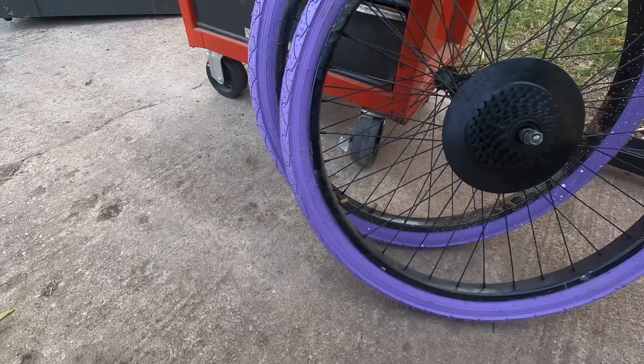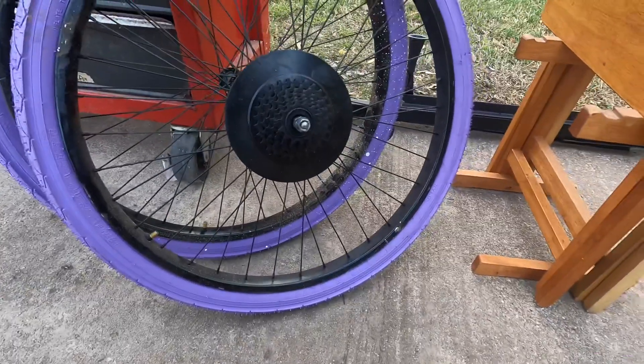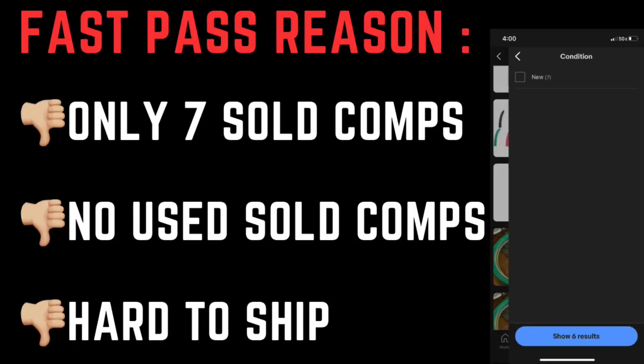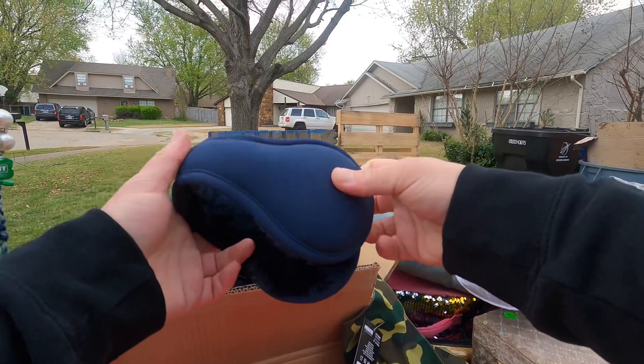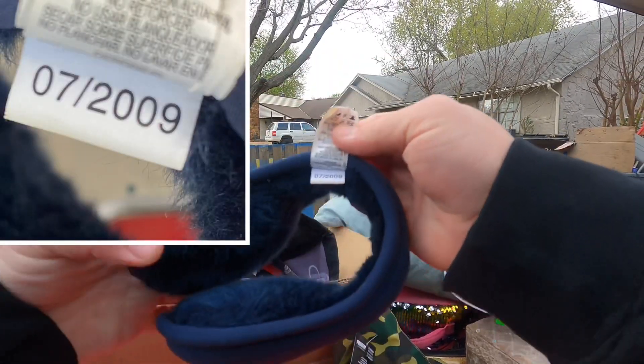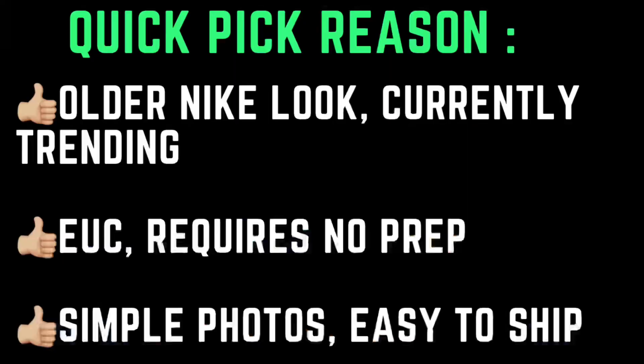I don't know much about that one though. Fast pass because only seven sold comps, no used sold comps, and it's going to be hard to ship. Quick pick because it's got that older Nike look which is currently trending, it's in excellent used condition which requires no prep, and simple photos — easy to ship.